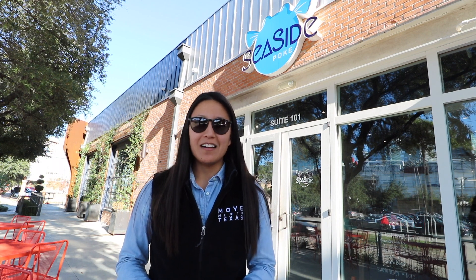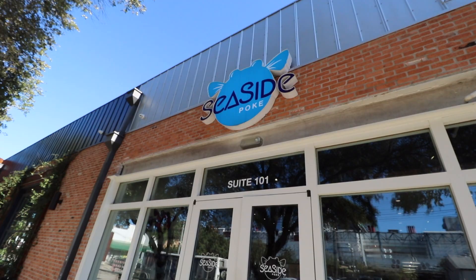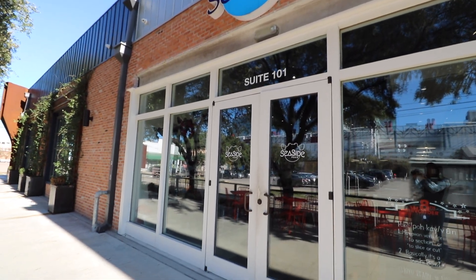Hello my friends, Katie Day with Coldwell Banker. Out here in East Downtown, I'm going to introduce y'all to Christy, Alex, and Seaside Poke. If you follow me on social media, you know I've been here once or twice. This is one of my favorite restaurants in Houston, so excited to be able to sit down and chat with y'all.